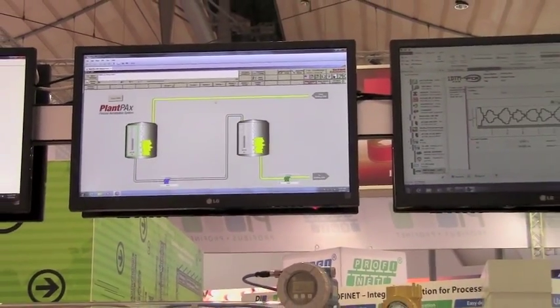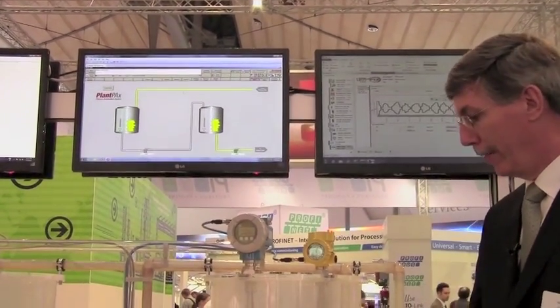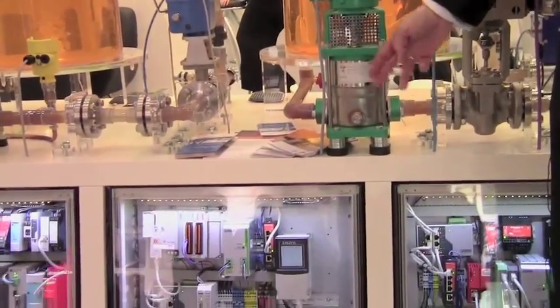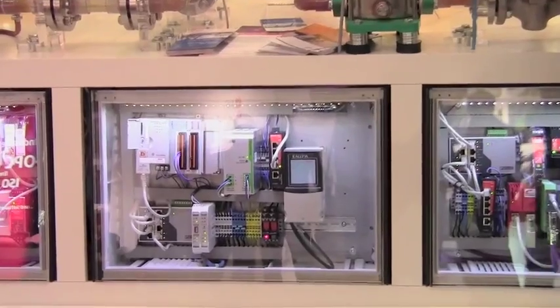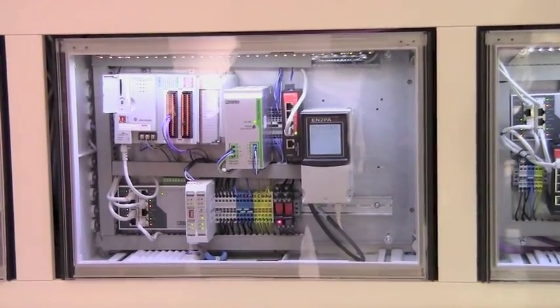They're doing this control through a combination of HART and Profibus networks, and their equipment is located in this lower section showing the ControlLogix processor and the necessary network interface equipment — again, all done with the FDT standard.